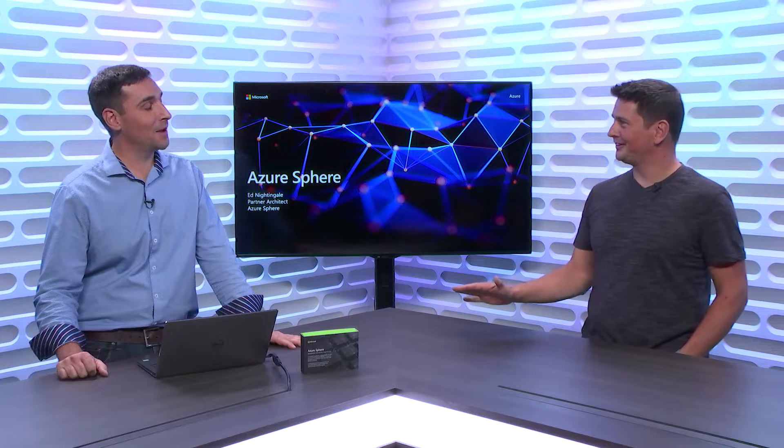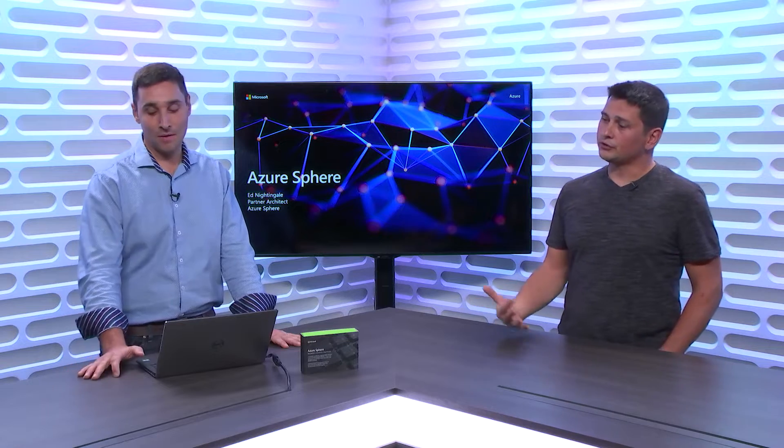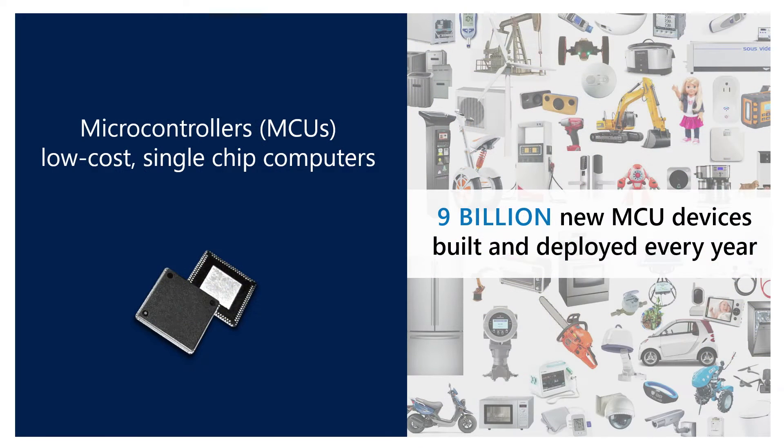If you had to explain Azure Sphere to seasoned developers and architects, we start really with microcontrollers. When I think about a microcontroller, I think about the word pervasive computing. Microcontrollers are everywhere - in your home, in your office, in your hotel. They make up the fabric of computing that you never see. If it has a screen or a button, it's got a microcontroller in it. There are nine billion microcontroller devices sold every year.